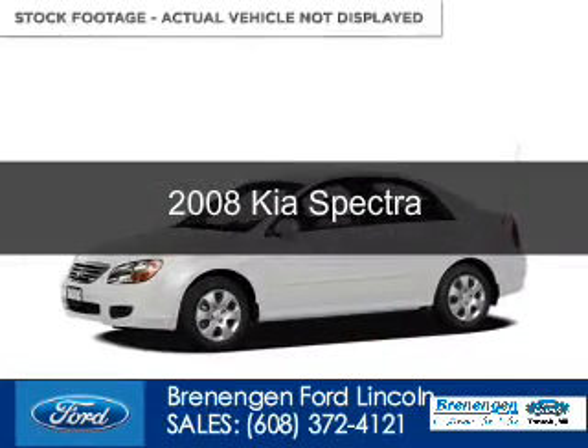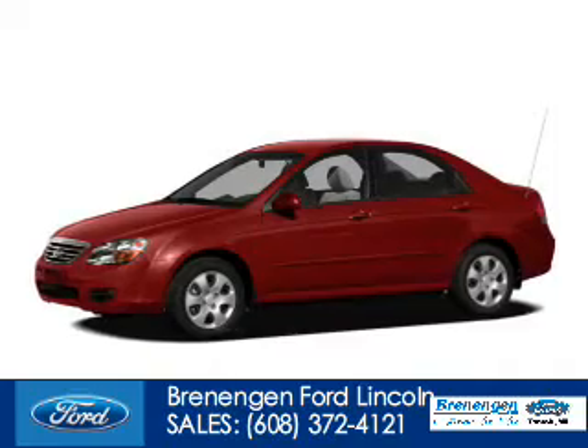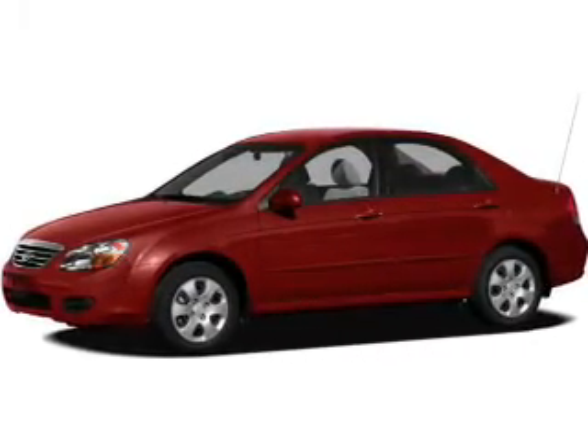This is a used 2008 Kia Spectra powered by front wheel drive, a 2.0-liter 4-cylinder engine and a 4-speed automatic transmission.